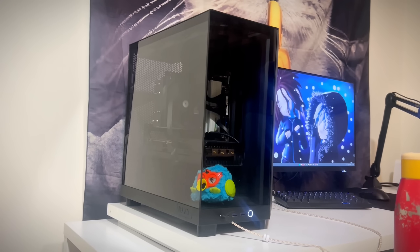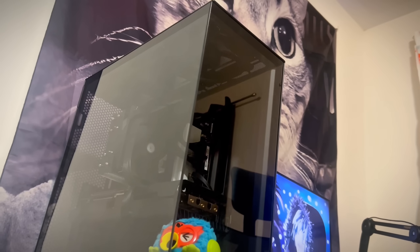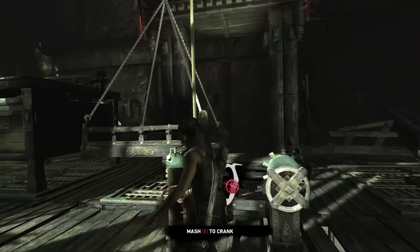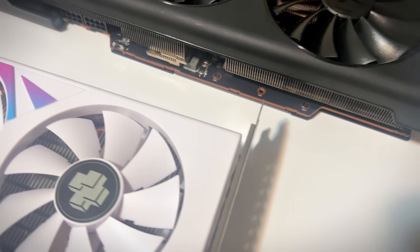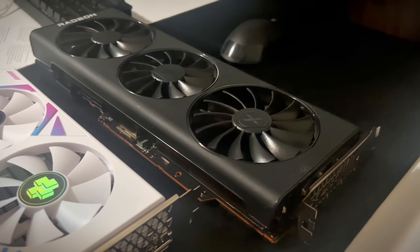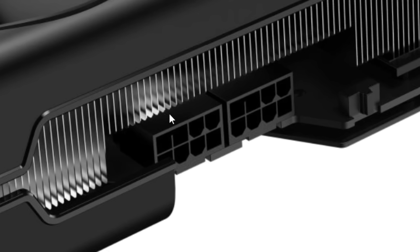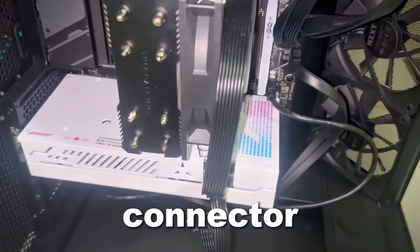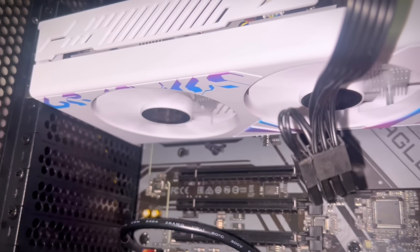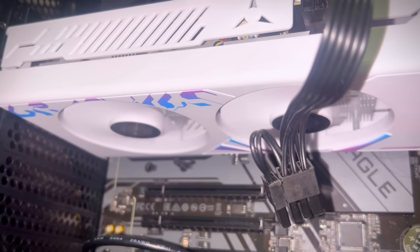Now we need to see how this GPU performs without any overclock, and what better testing rig than my personal computer. But this wouldn't be an Electron video if one thing went according to plan. The difference between the two GPUs is the power connectors - I have to put a 16-pin connector into an 8-pin slot, which might blow up or cause a house fire, but that's not really a big deal. So I plugged in the wires, turned on the PC, the fans are spinning - so far so good, the AliExpress GPU didn't explode. Yet.